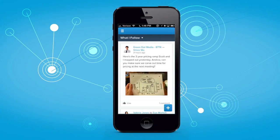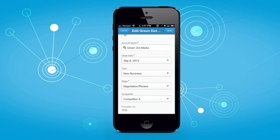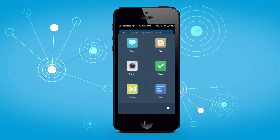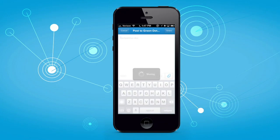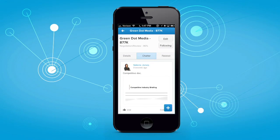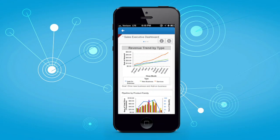First, with the newest version of Chatter Mobile, sales reps can stay productive no matter where they are. You can edit records as soon as you step out of a meeting, share files about the competition, create tasks and orders, take any business action directly from the feed, and even view your dashboards on your mobile device. Make the most out of every moment with Chatter Mobile.